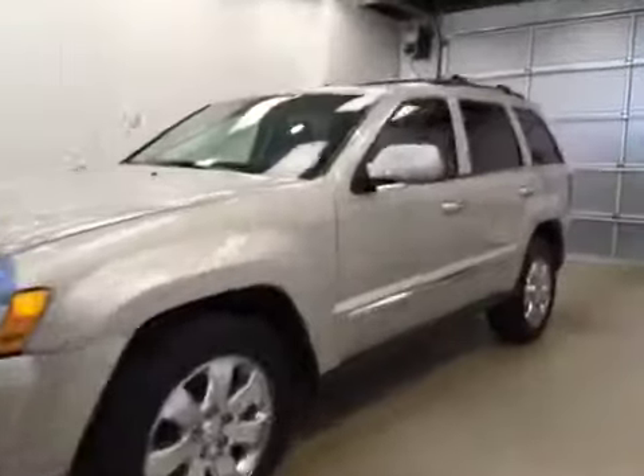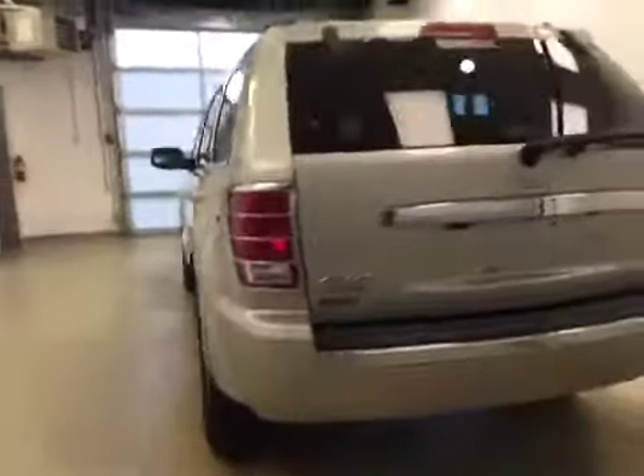This is stock number 2487A, a 2010 Jeep Grand Cherokee, four-wheel drive. Exterior color is gold.